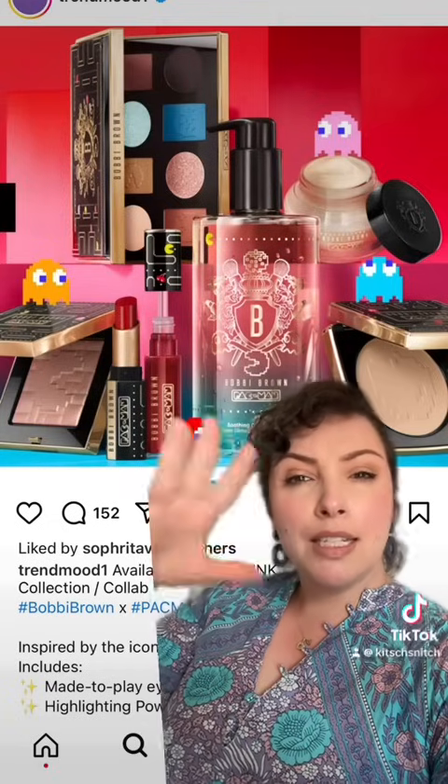I'm really tired, so let's have a coffee in the afternoon and talk about some new release makeup and beauty products. Let's start with collaborations.